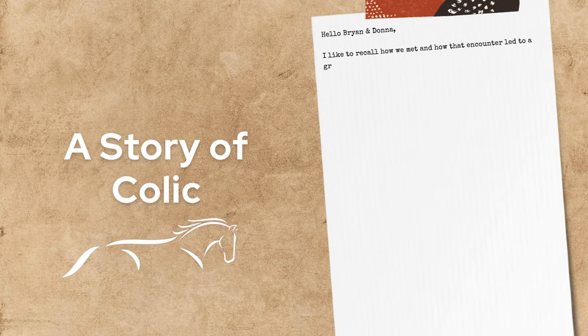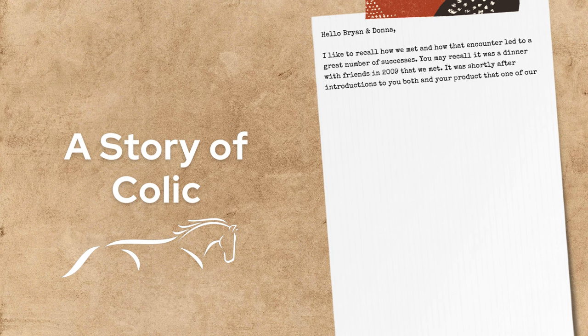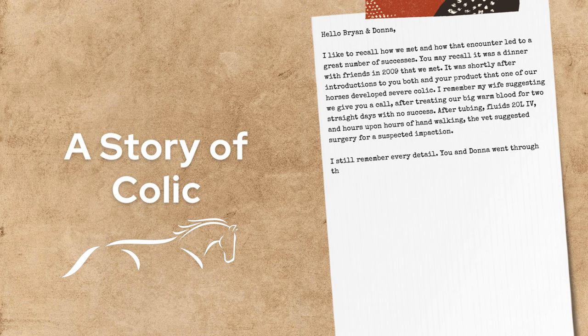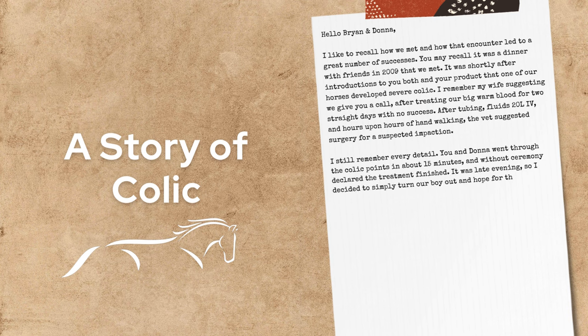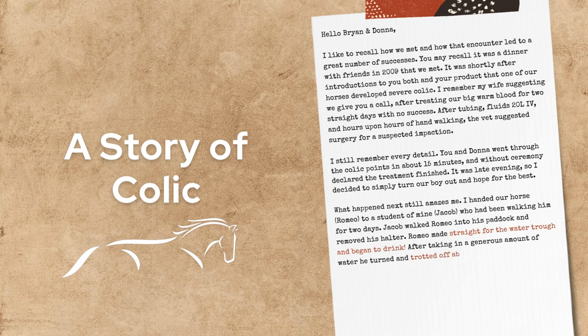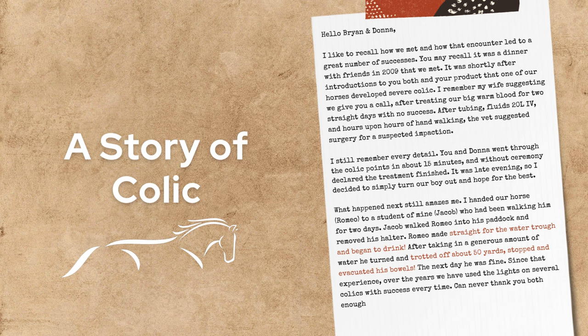In 2009, KC was confronted with every horse owner's nightmare. Their beloved warm-blood Romeo was suffering from a severe case of colic. Despite multiple visits from the veterinarian and various conventional treatments over several days, Romeo's condition showed no signs of improvement. His refusal to drink water for 48 hours and the absence of bowel movements heightened the alarm, leaving KC grappling with fear and uncertainty.